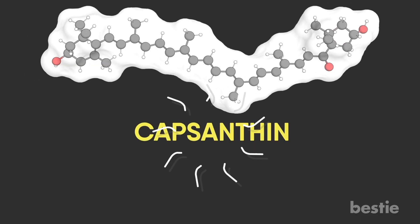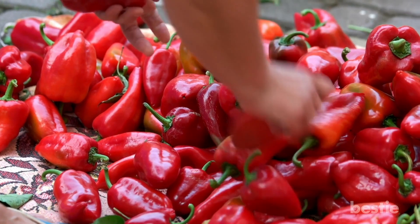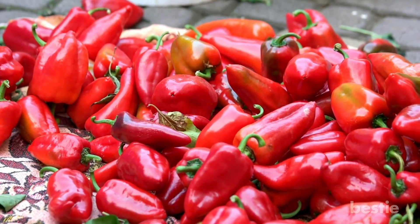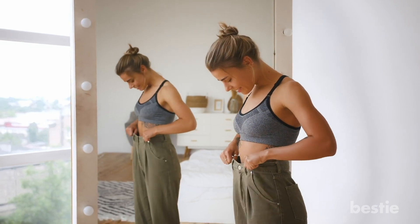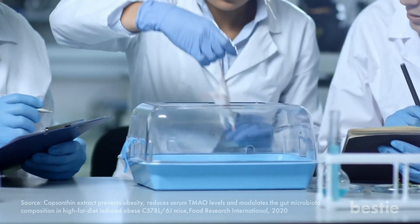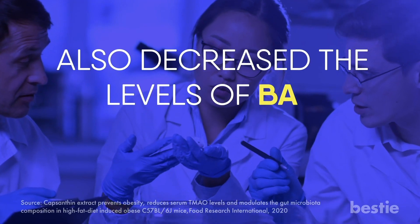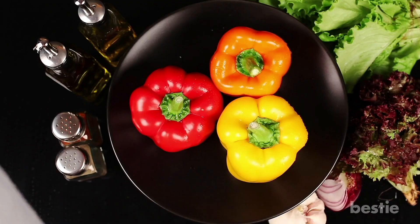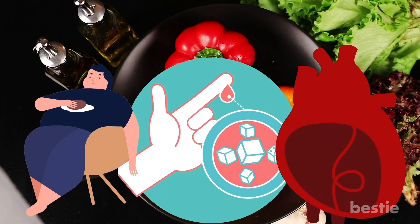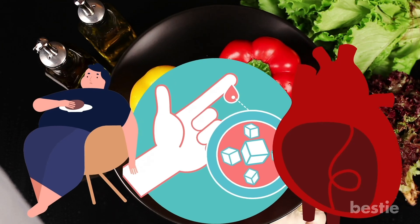Helps you lose weight. Let's talk about capsanthin for a second. This is one of the star ingredients of bell peppers, and this chemical is also found in capsicums like cayenne peppers, chilies, and paprika. Capsanthin is shown to have anti-inflammatory properties, which will allow you to lose weight. A recent study in mice found that capsanthin not only reduced the body weight in mice, but also decreased the levels of bad cholesterol and glucose in the blood. This means that bell peppers can save you from obesity, diabetes, and heart problems in the future. Even if you're just trying to get in shape, bell peppers can contribute.